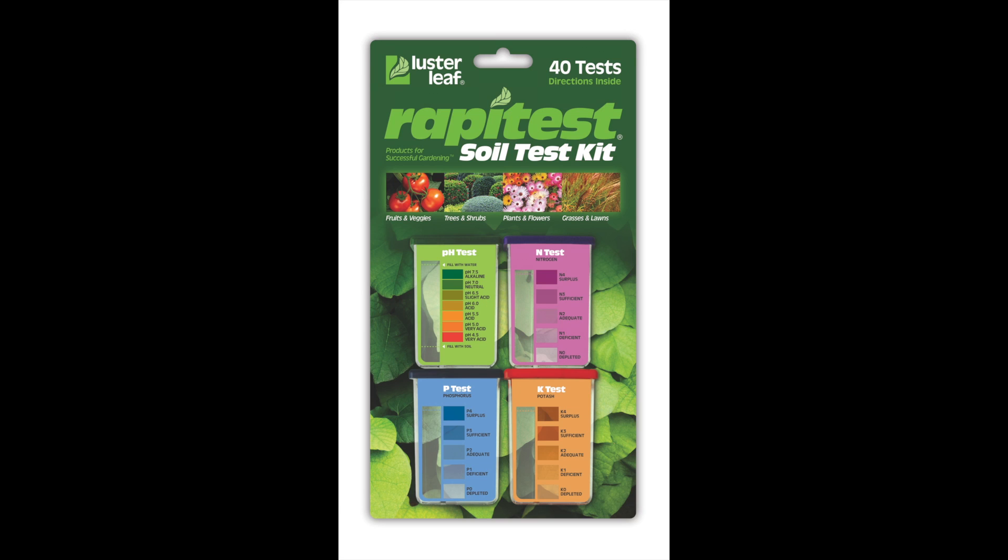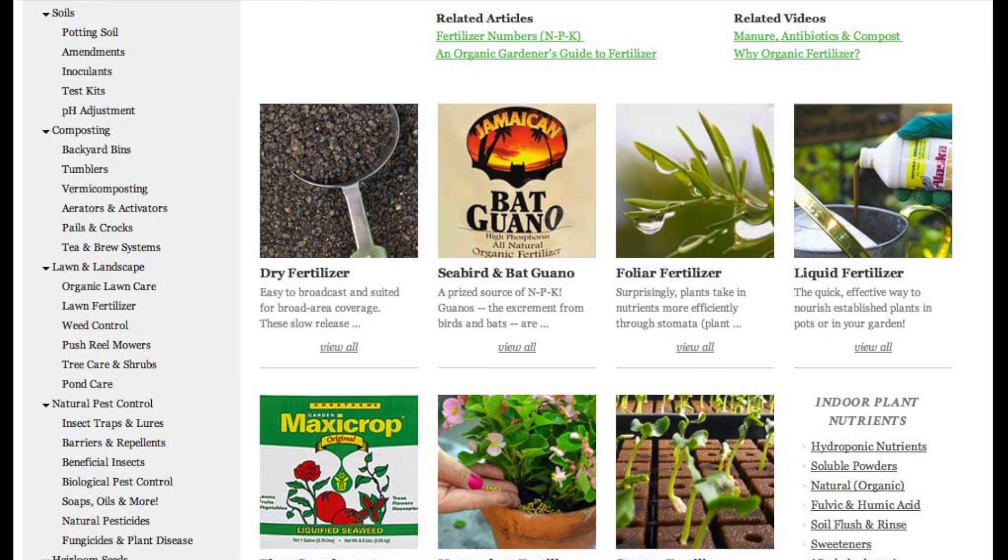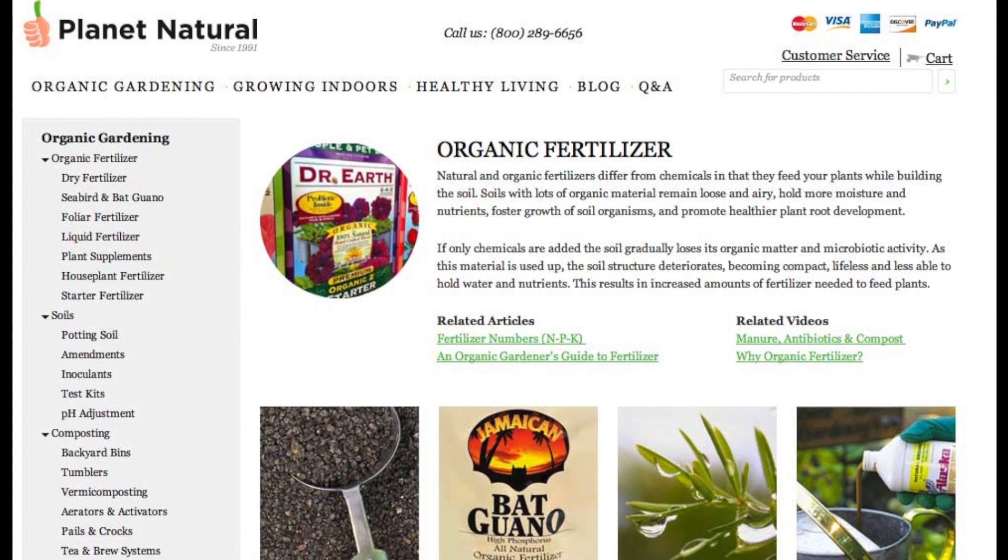You'll find pH test kits and the best organic fertilizers on our website. Let us help you build your garden organically.